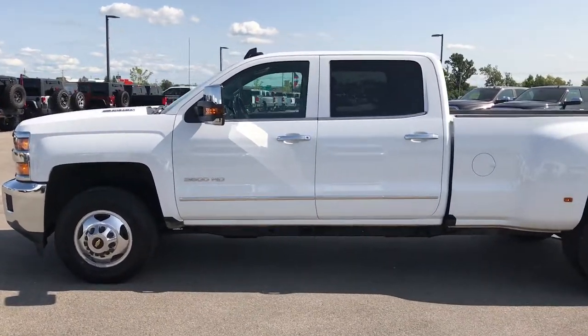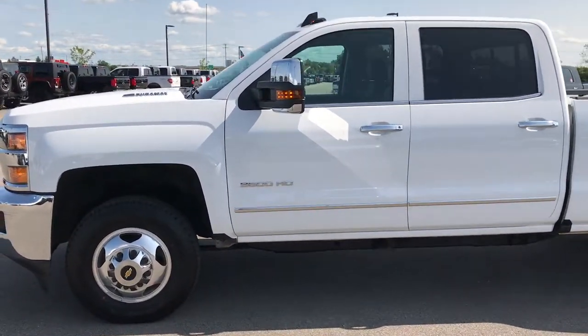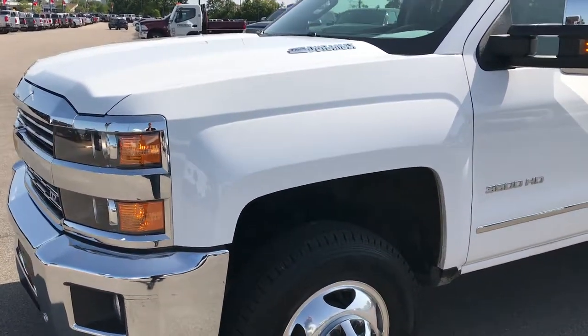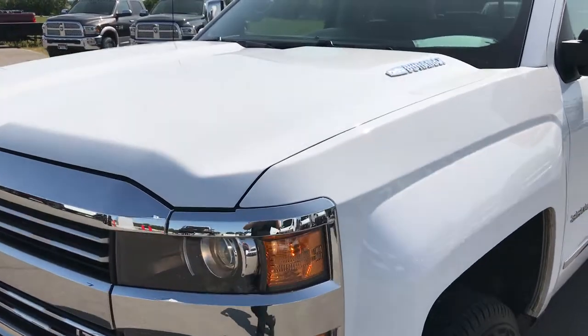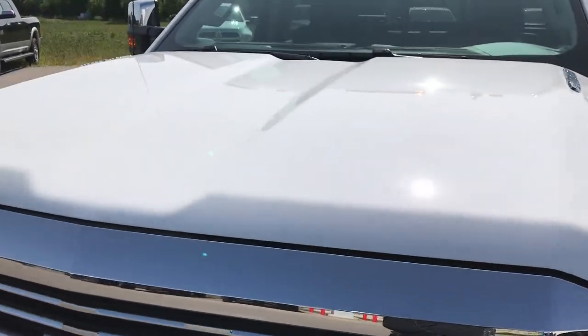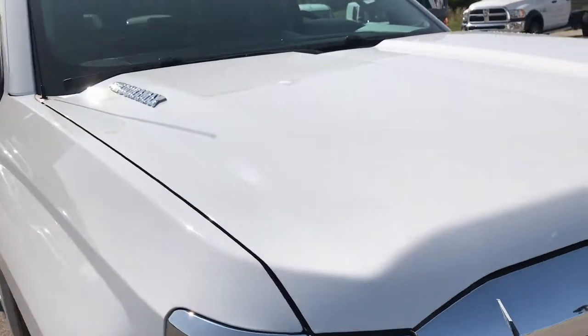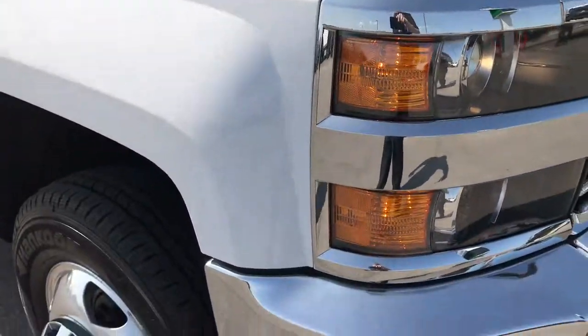This is stock number 9178, a 2016 Chevy Silverado 3500 crew cab long box dual rear wheel. This truck has the 6.6 liter Duramax diesel with the LML motor, which gives you 397 output horsepower.